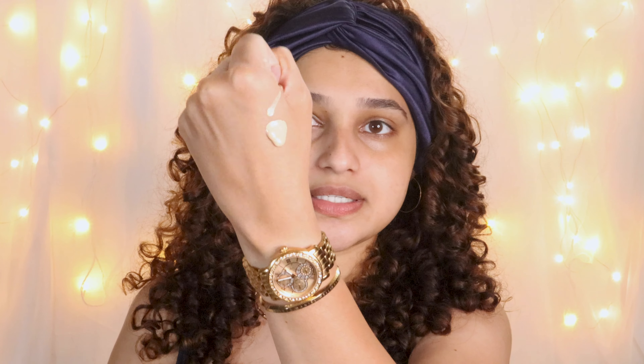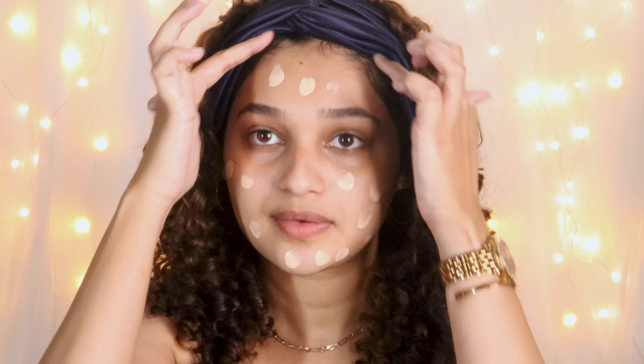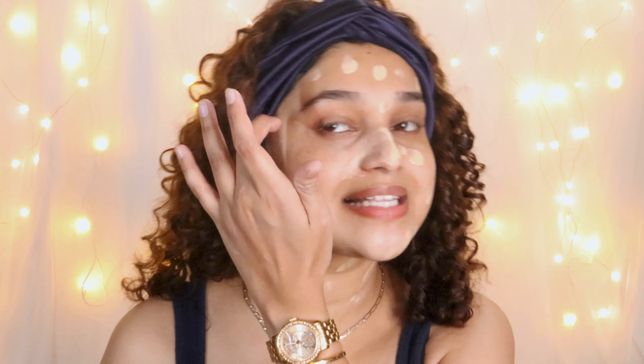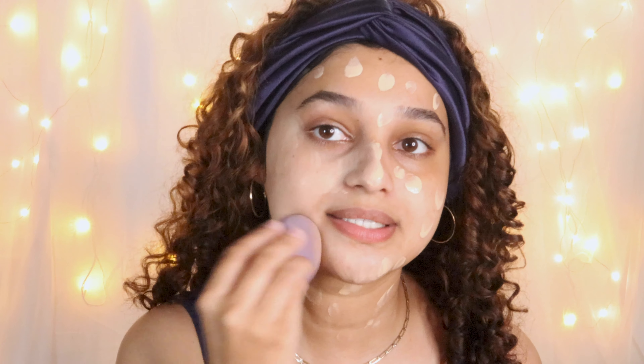One thing I love about the new packaging is a pump applicator — none of the older ones have that and it's so much less messy. I'll take two pumps to start. This is how the shade looks. I'm going to dot it all over my face and blend everything in with a beauty blender — this one is from the brand Miniso. Any beauty blender works for me, and this one has been doing really well. It does look quite light right now, but hopefully it will oxidize into my skin color.